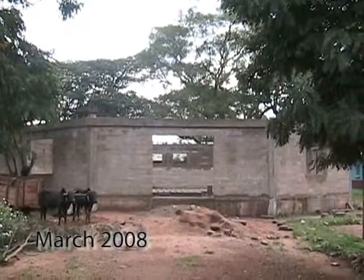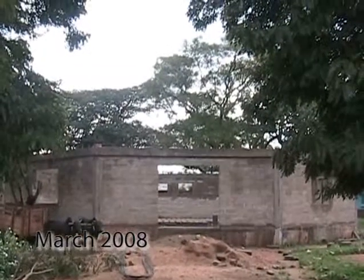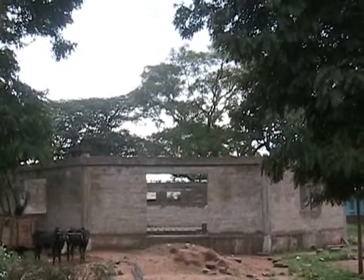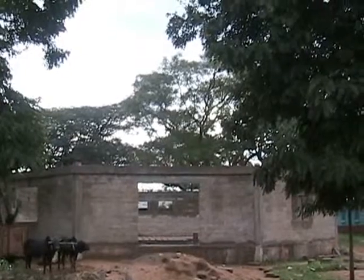As you enter the front gate at the hospital, this is what you will see. This is the chapel — walls all up, ring beam in place. We're waiting for the containers so we can then put in the beams.